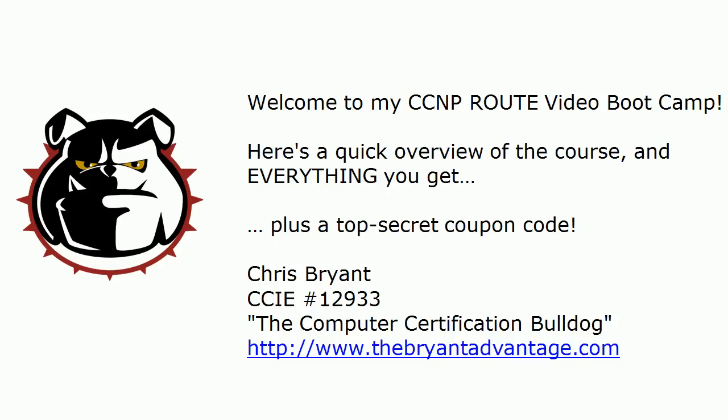Hi everybody, Chris Bryant here and welcome to my CCNP Route video boot camp. I've got a quick preview for you — it's going to be about five minutes tops. I want to list everything you get and everything you're going to get out of this course, plus a top-secret coupon code that I'll share with you as well.